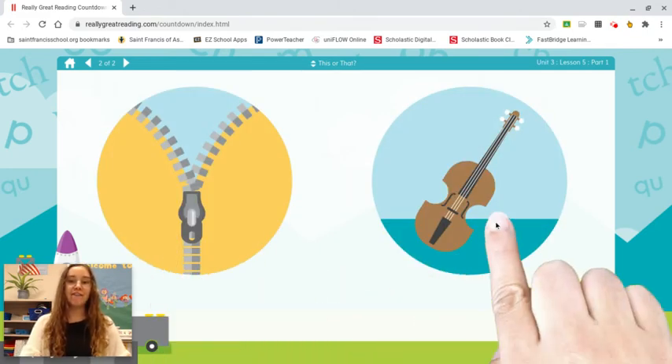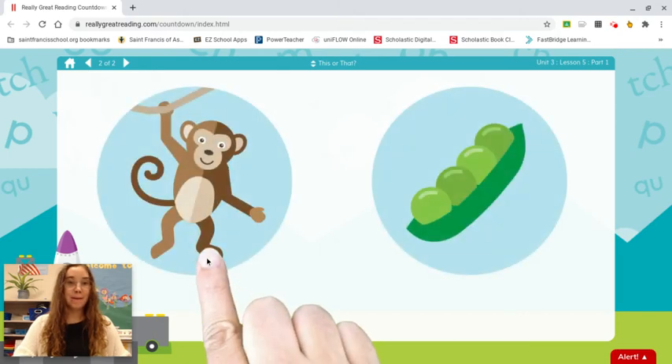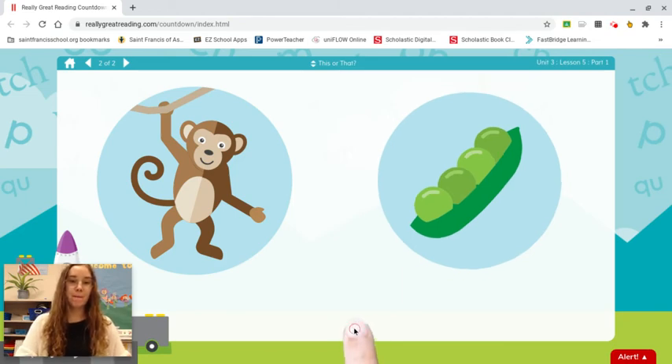Zipper. Violin. Which word starts with v? Violin. Monkey. Peas. Which word starts with mm? Monkey.